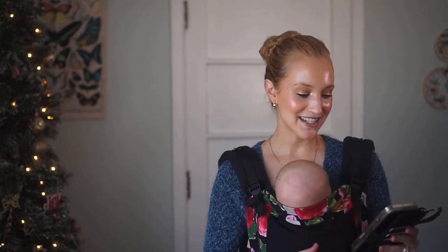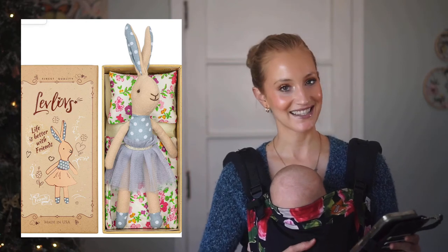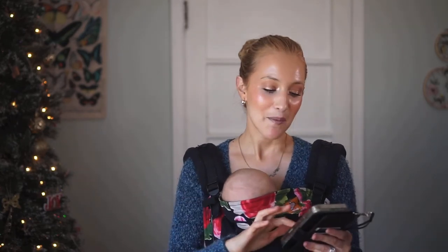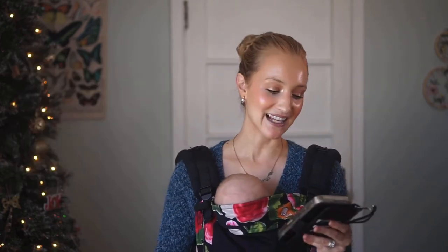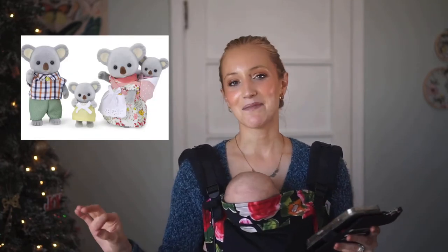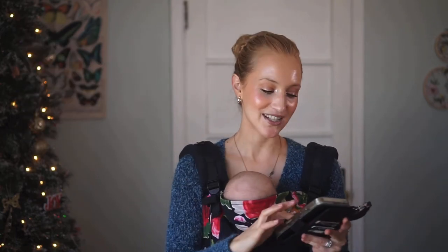My next couple of items are suggestions from a mama who commented on my last video. First is 'Mouse in a Matchbox and Friends' — so precious, with little creatures that come in little boxes. My little people love tiny creatures and little containers so I thought it was the most darling thing. She also reminded me about Calico Critters — I have the hazelnut chipmunk family and the koala family in my wish list. They're adorable and right up my little girls' alley.